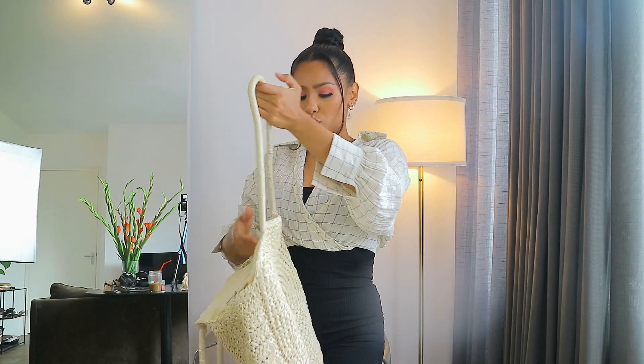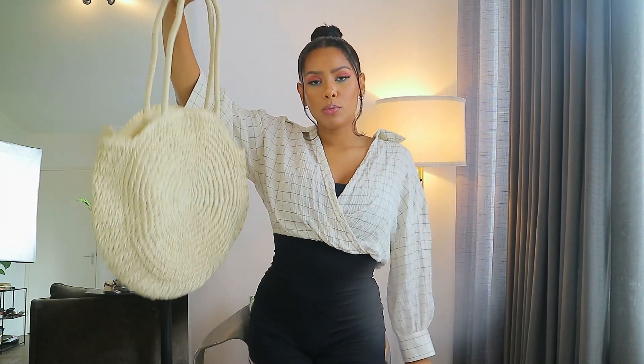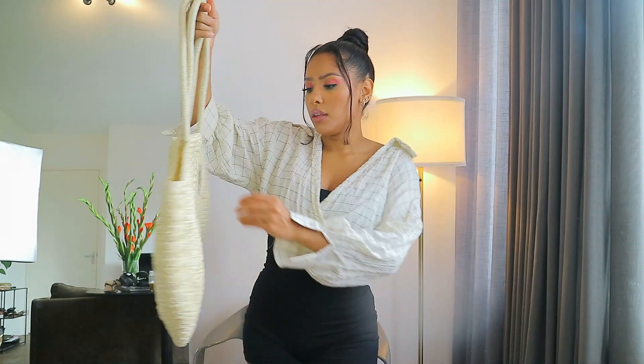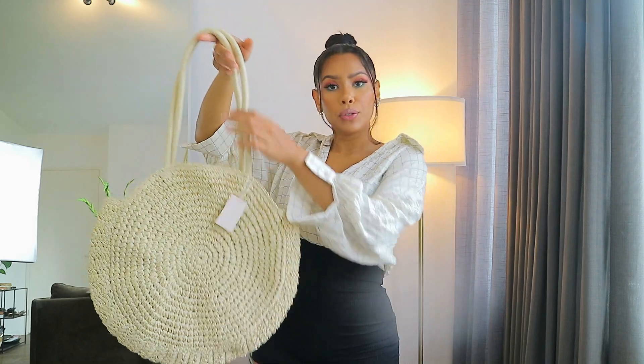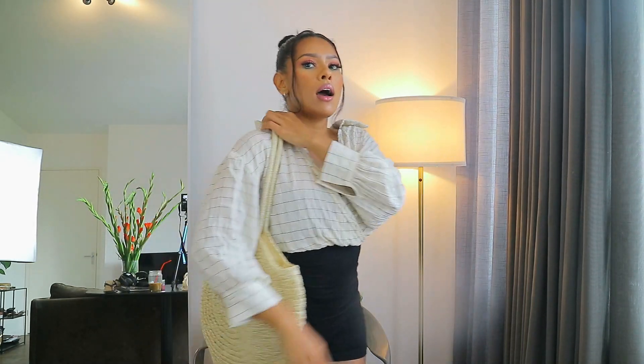Next I got this bag. I'm not sure about it but I think it's very pretty — it's big and it'll come in handy on vacation, going to the beach here in the Netherlands, or even during the day. My laptop will fit in this, so it's perfect for working outside while still being cute. It was 12 euros, very spacious. Let me know in the comments what you think I should do with it — I think it's cute and I can definitely use it here.